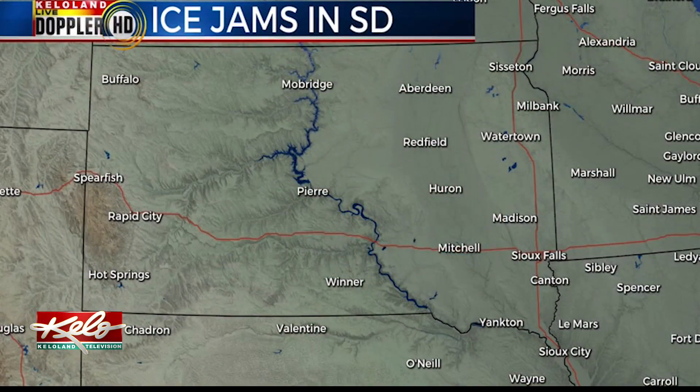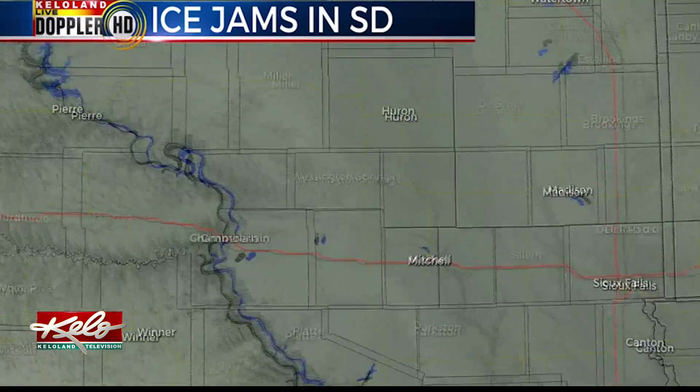River flooding has really been a problem this year in KELOLAND. Heavy rains early in the season kind of jump-started the river flooding, and it just never really let up. And now we're starting to see the rivers reach flood stage again.